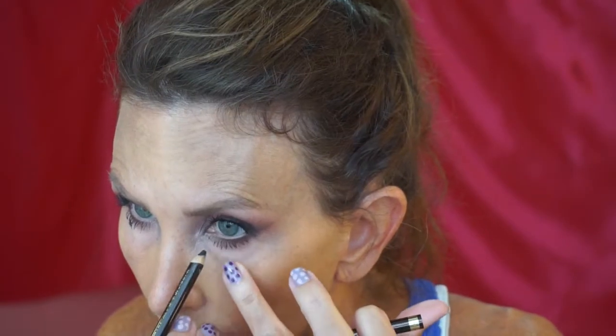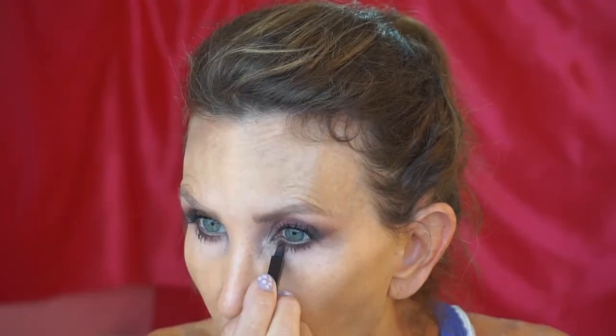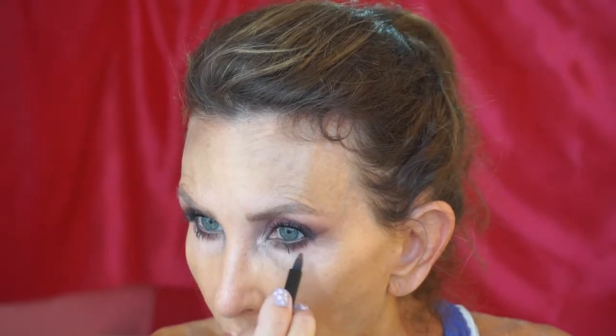That was the Tom Ford Badass mascara. Now I'm going to take the Tom Ford eye pencil, and then take the darkest color from the Virgin Orchid palette and put that underneath using the little sponge applicator from the palette.